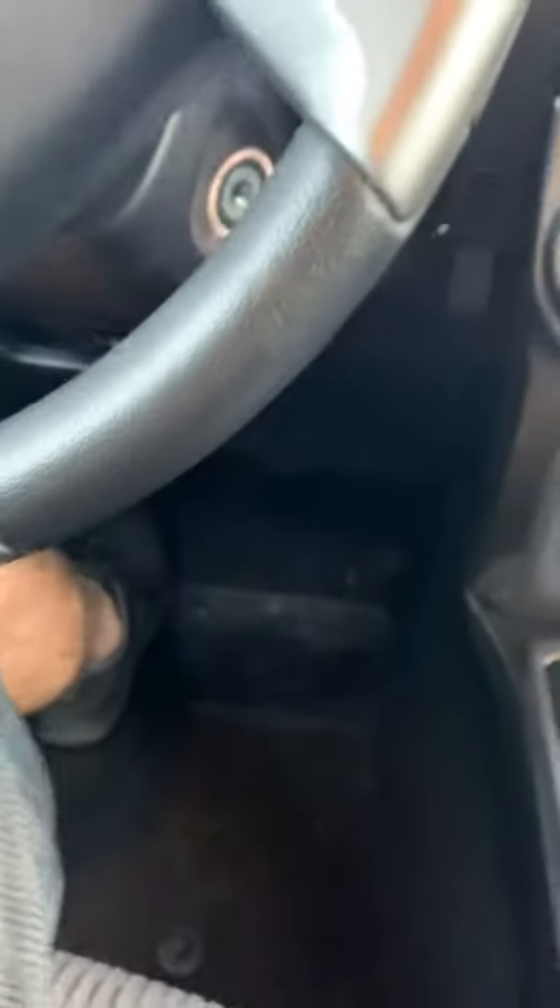Alright, I'll show you the inside. It didn't come with floor mats, which is kind of disappointing.